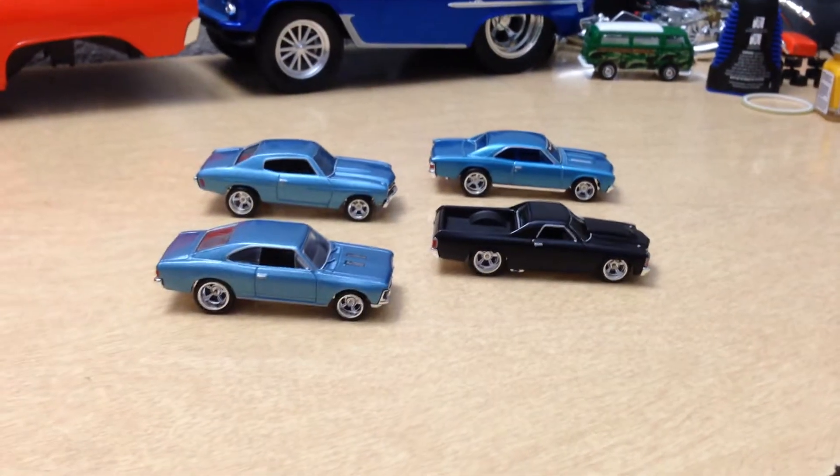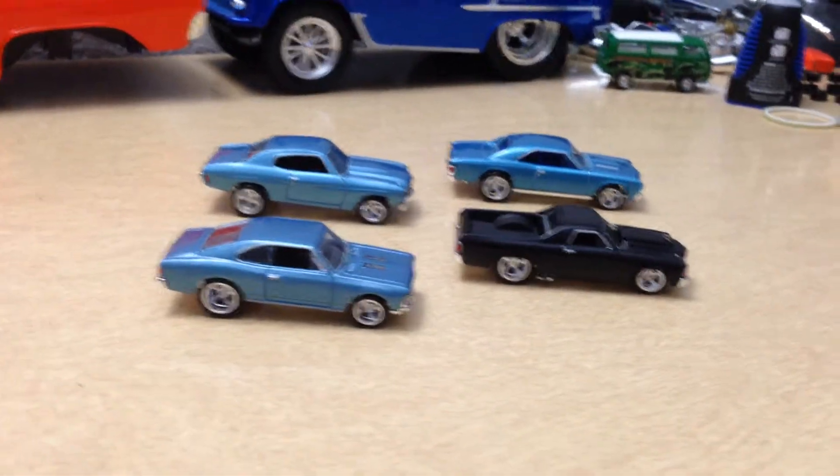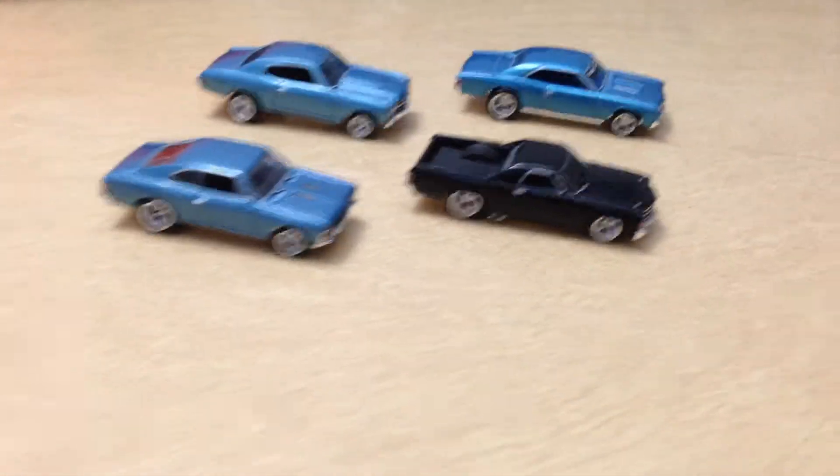Alright guys, so here's my first Hot Wheels Customs video, and these are the latest four I've finished up here tonight. So let's take a close look.